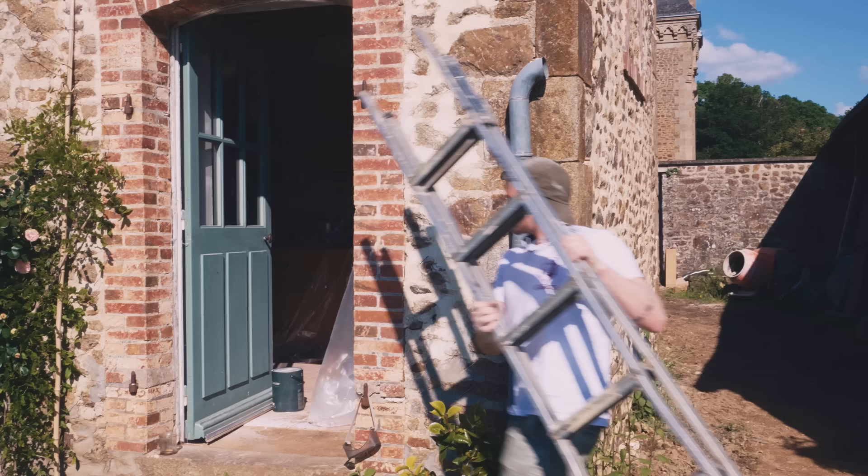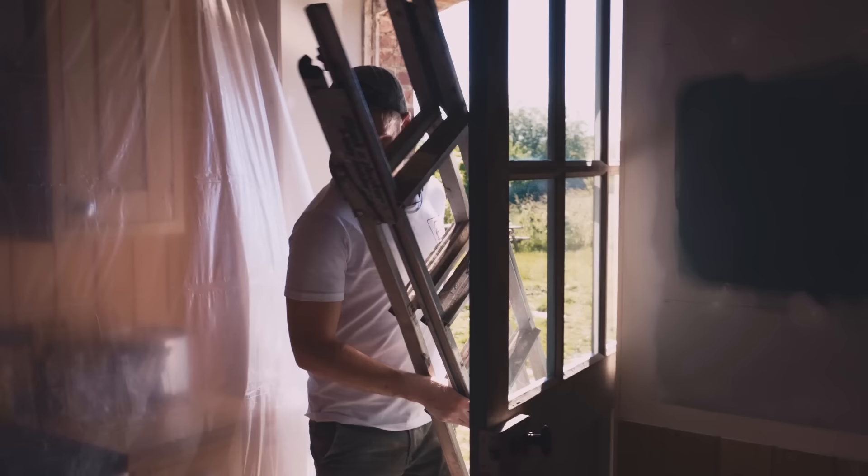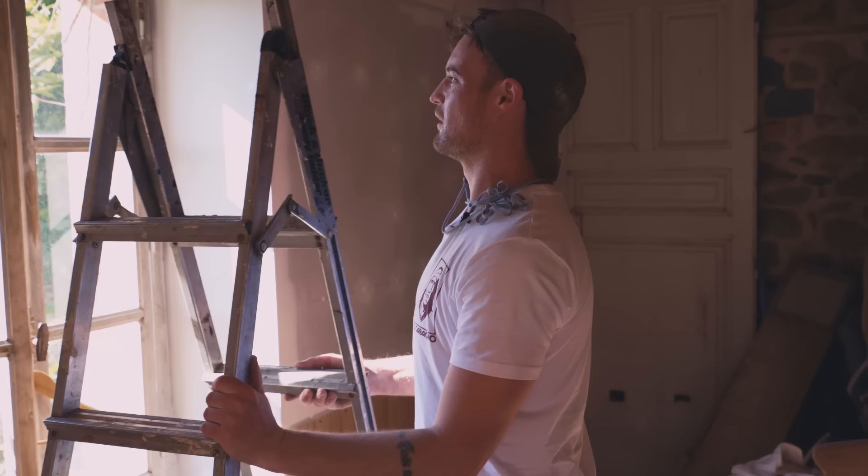There we go. We'll start here. It's not very safe, but if I put it against the wall it should be fine.